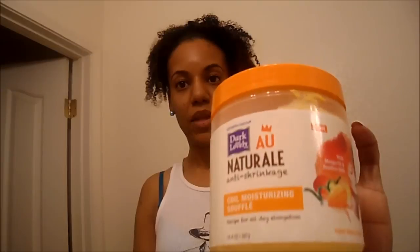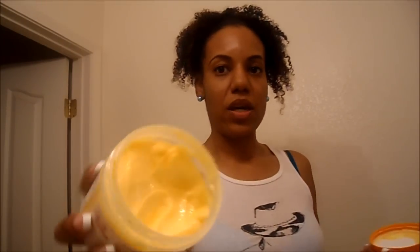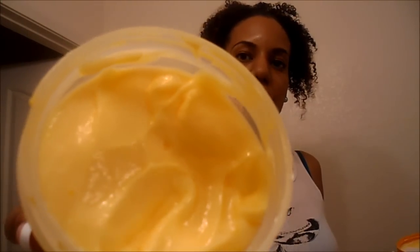Dark and Lovely definitely knows what they're doing with their marketing, but the shampoo and conditioner worked. What tells the story is when my hair dries - my hair is completely dry and it's really, really soft. I used the Coil Moisturizing Soufflé. It has mango oil and bamboo milk. The consistency is pretty thick - it kind of reminds me of cholesterol conditioner. It smells really good, very fruity, definitely smells like mangoes. After shampooing, my hair was sectioned into four sections and that's how I applied the soufflé.